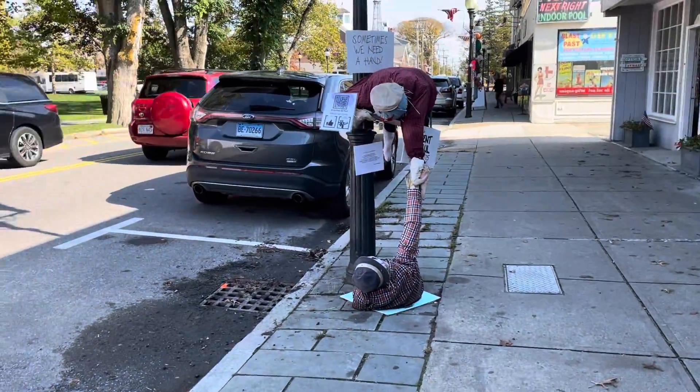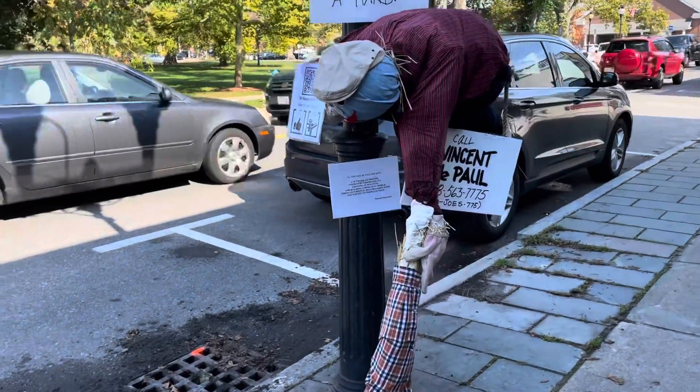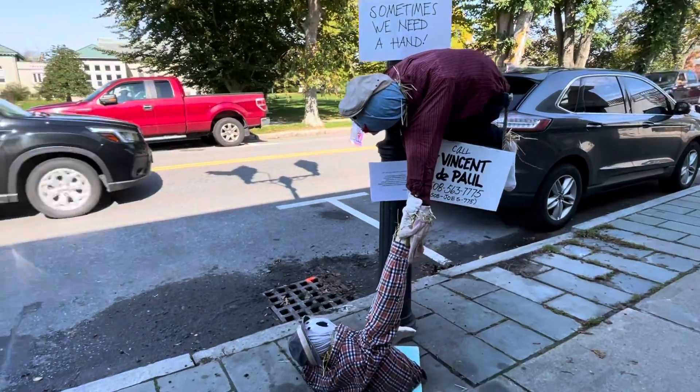This scarecrow says "sometimes we need a hand." This is for the St. Vincent de Paul Society. Isn't that wonderful?